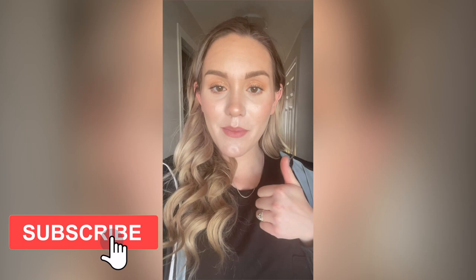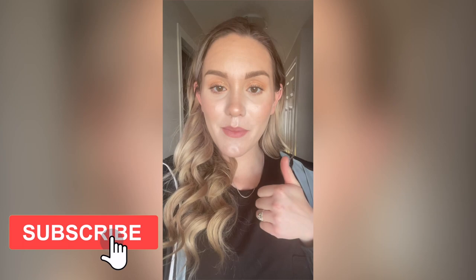Thanks so much for watching. If you enjoyed, give me a thumbs up, don't forget to subscribe to my channel, and I will see you guys next time. Bye!